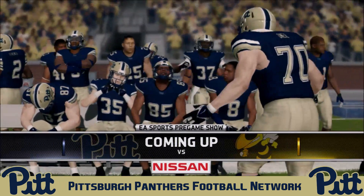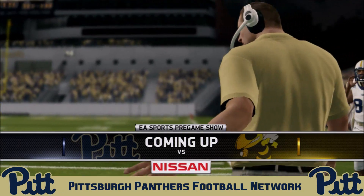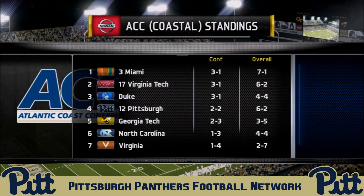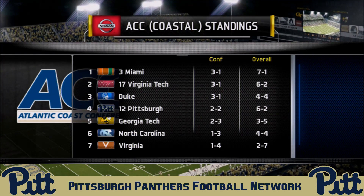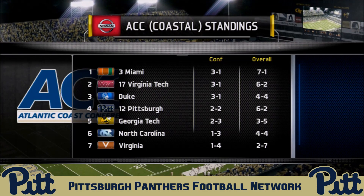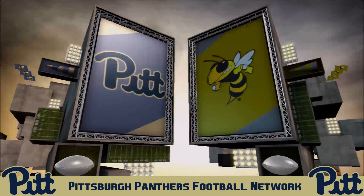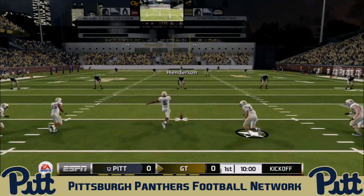Welcome folks, your host Moose here on the Pit Panthers Football Network, welcoming you to Bobby Dodd Stadium in Atlanta, Georgia. Your Pit Panthers will be taking on the Georgia Tech Yellow Jackets in an ACC Coastal matchup. Both teams are in the middle of the conference — two and two for the Panthers, two and three for the Yellow Jackets. It's a big game for both teams to try and salvage something of their season. Thursday night football: Pitt and Georgia Tech.